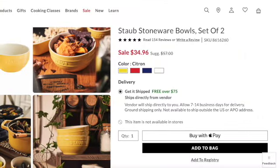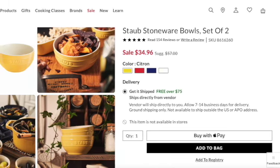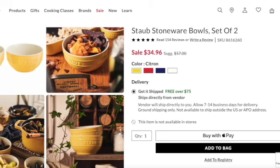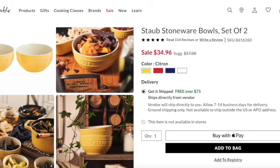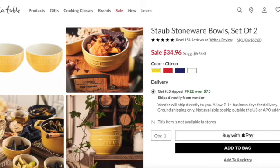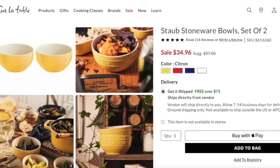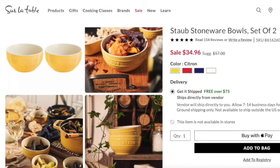They also have the Staub stoneware bowls set. Normally $57, it's on sale for $34.96, with four colors available. I am so drawn to the citron color. Normally I go for the red because Staub's cherry color is so intense and bright — it's a very cheerful, happy red — but this citron color is so bright and cheerful too. I'm drawn to both of them.